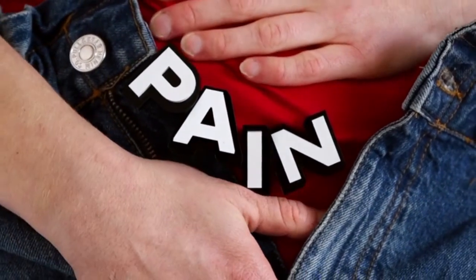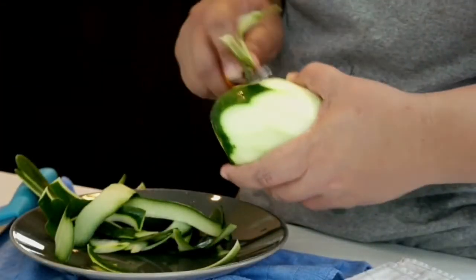In addition to being an effective digestive aid that can help cure heartburn, gastritis, and other common stomach ailments, unripe green papaya also has laxative properties.